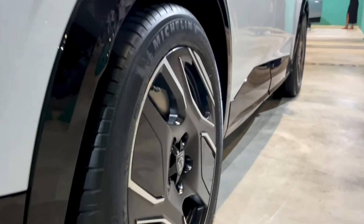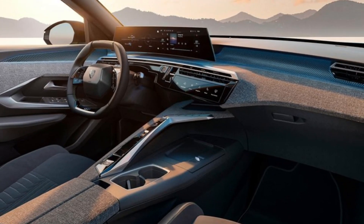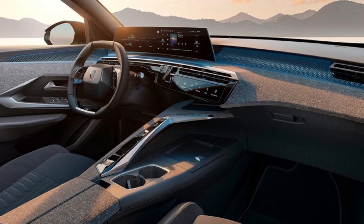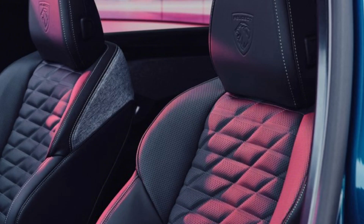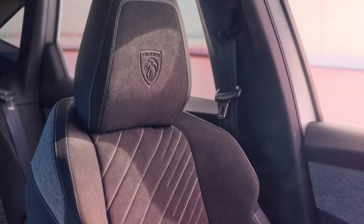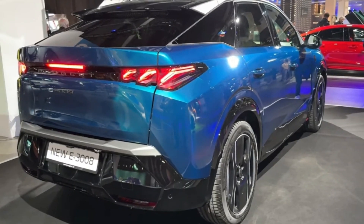As a mid-size SUV, the E3008 is 4.54 meters long, 1.89 meters wide, and 1.64 meters high. It's around 100 millimeters longer, 50 millimeters wider, and 20 millimeters taller than the current 3008, which bodes well for better cabin space.